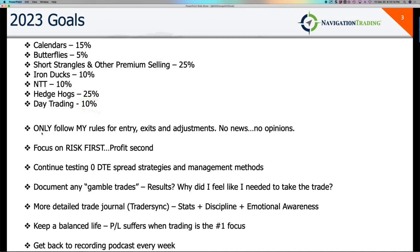Some other goals: only follow my rules for entry, exits, and adjustments — no news, no opinions. I'm pretty good at this, but sometimes I veer off my path, forget I'm running trading as a business, and drift into the noise. So as a reminder — only follow my rules for entry, exits, and adjustments. Focus on risk first, profit second. If you have strategies with an edge and you focus on managing the risk, the profit will come.